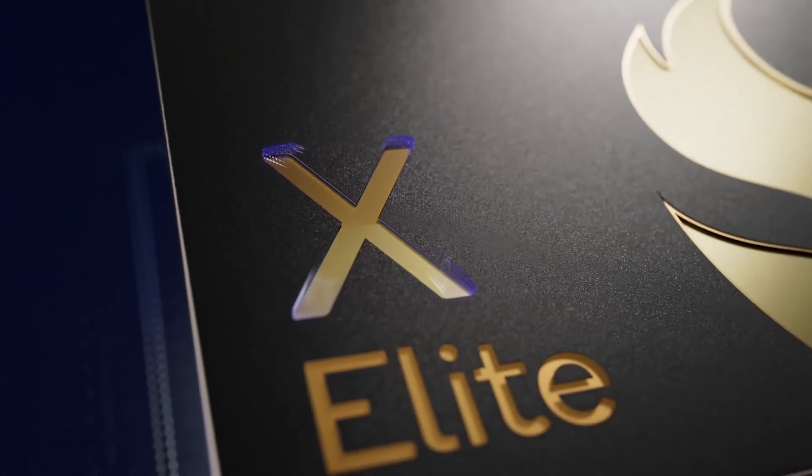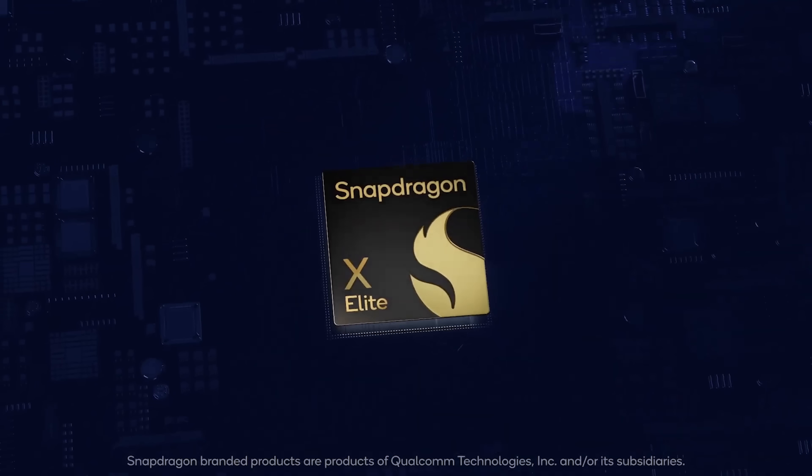Very soon, like in a matter of weeks, we're going to be seeing a whole slew of laptops that contain a new chip from Qualcomm — the ARM-based Snapdragon X Elite. These laptops are supposed to be able to properly compete against Apple's MacBooks across the board. You might be thinking: ARM-based Windows laptops aren't anything new. How do we know that this one won't suck like all the other ones of the past?